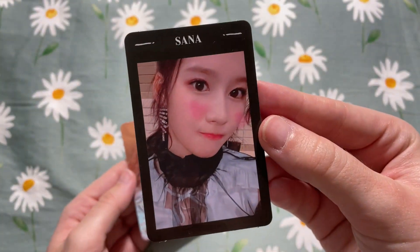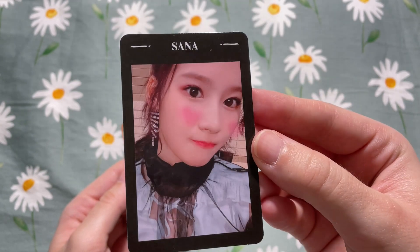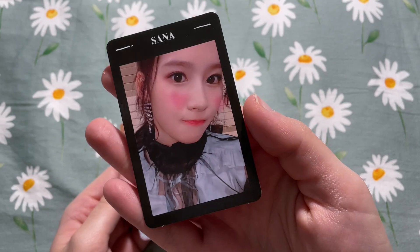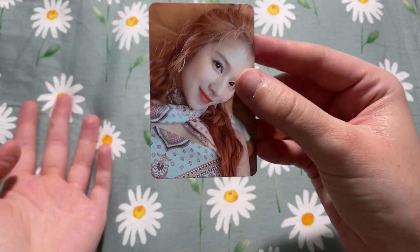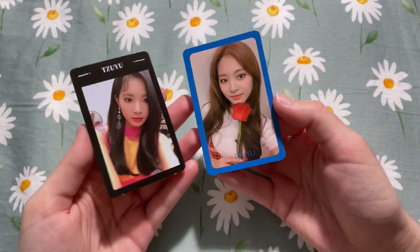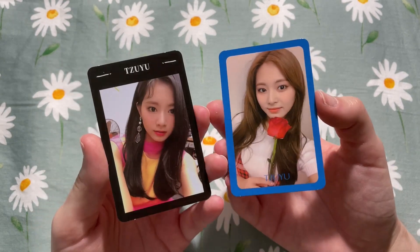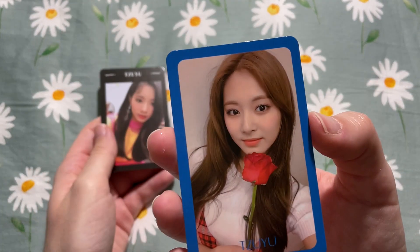Next we have a Sana set — this is the OT9 set I'm collecting for Yes or Yes, very cute. There was also an extra card from More and More, but I'm not collecting any OT9 sets for More and More so that will be up for trade or sale. This was a rare time where I found two cards in a set that I needed — I'm collecting both of these OT9 sets for Yes or Yes and Fancy.